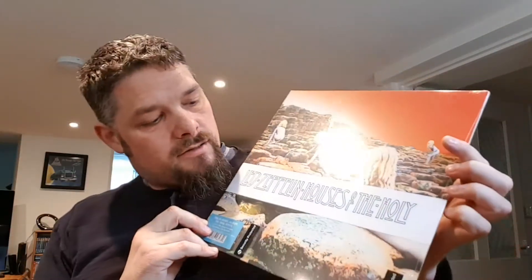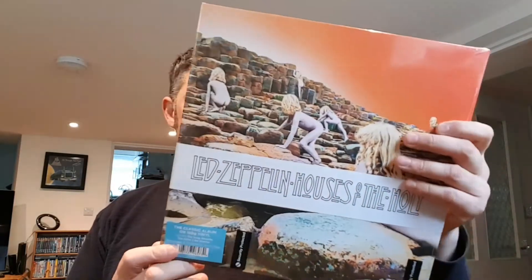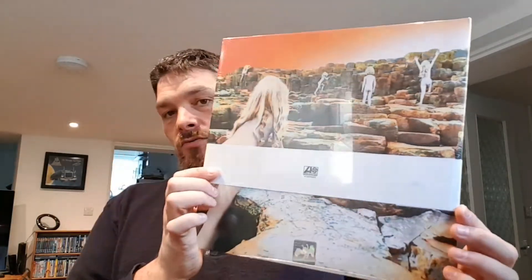Another Led Zeppelin — Houses of the Holy — and again 180 gram. This one's gatefold as well, so you've got two bits that open out. Yeah, it's a really cool album.